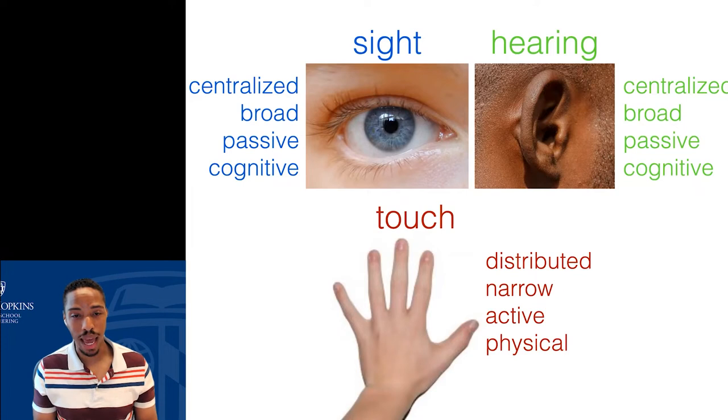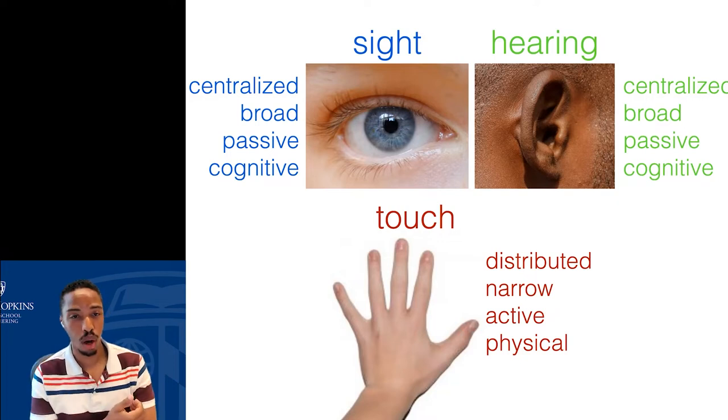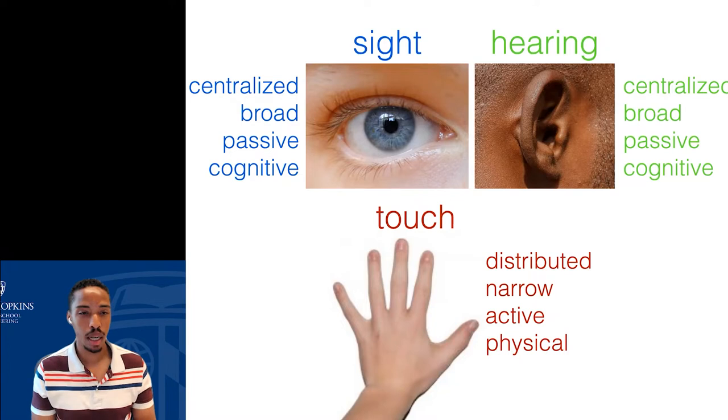Touch is also very active — we have to physically explore the world in order to touch it. I can't feel the keyboard in front of me unless I reach out and actually touch it. I can't feel the weight of a cup of coffee unless I reach out, grab it, pick it up and manipulate it. We say touch is a very physical sense in that we're physically manipulating and interacting with the world to get touch information.